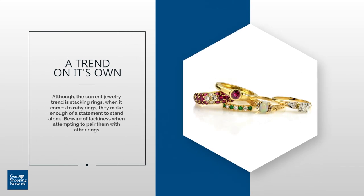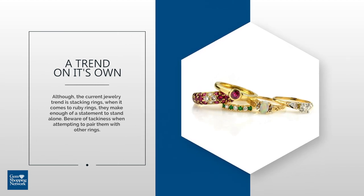Although the current jewelry trend is stacking rings, when it comes to rubies, they make enough of a statement to stand alone. With these tips, you'll be sure to rock your ruby in modern day style.